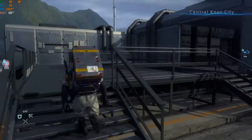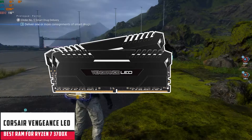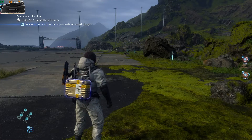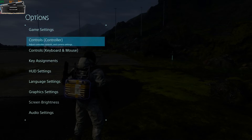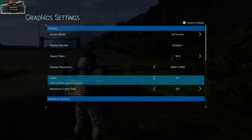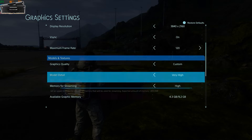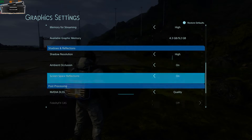Starting our list with the Corsair Vengeance LED. Everyone loves Corsair modules, and that's why the Corsair Vengeance LED is one of the editor's picks. Not only are the aesthetics and looks excellent, but Corsair also ensures that performance remains all-time high. For this particular Vengeance series, users reported extremely positive reviews about the excellent latency of CL16.